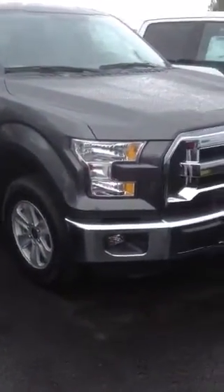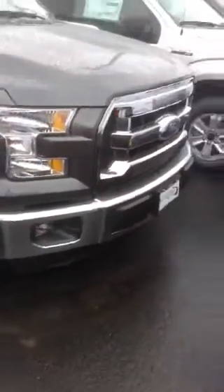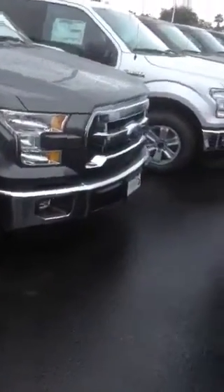Hey, so this is Brian over at Kearney Pearson. I wanted to show you that gray truck that you expressed interest in. It looks like it has the chrome package, as you can kind of see, the chrome bumper and the chrome front grille.